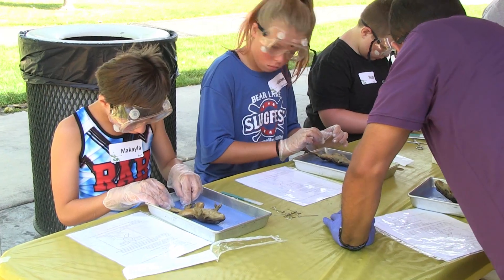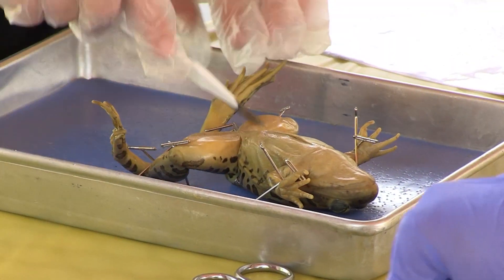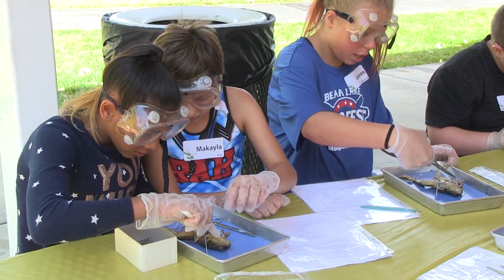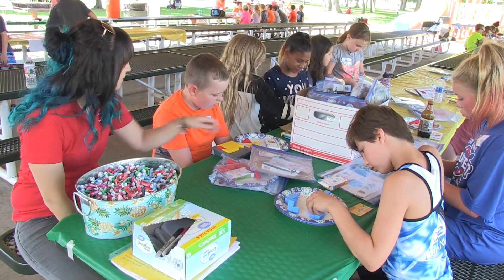We were dissecting and we didn't know if it was a male or a female. Once we cut it open mine didn't have eggs, so it was a male. The best part is hanging out with new friends and other friends that I know.